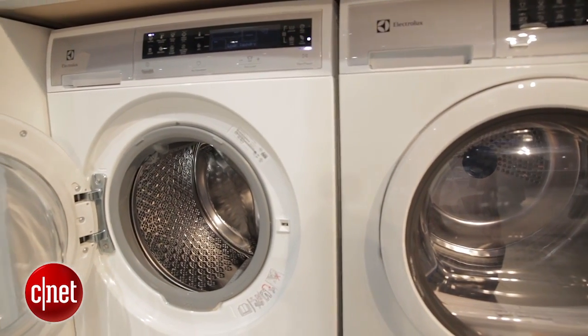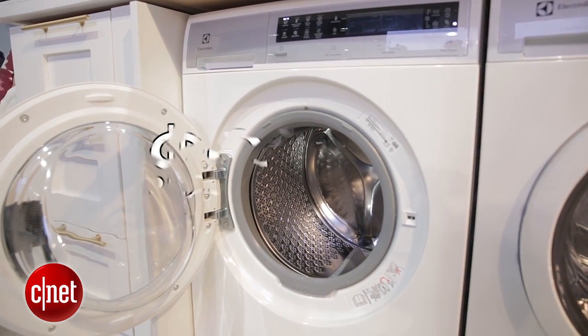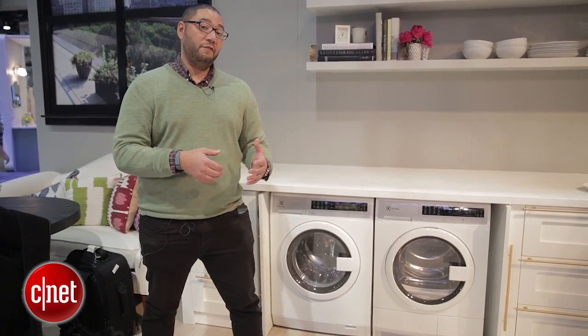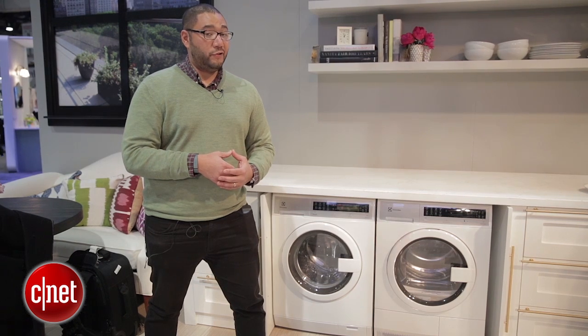As far as pricing for the Electrolux Compact Washer Dryer System, each unit costs about $999 and they're available right now for purchase. I'm Brian Bennett for CNET Appliances and we've just taken a first look at the Electrolux Compact Washer Dryer System.